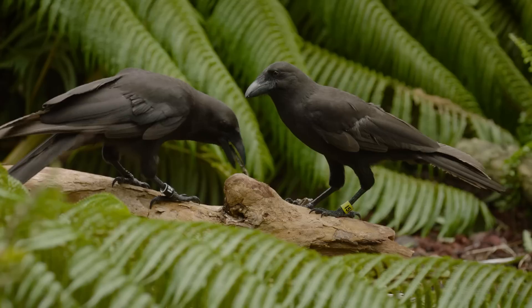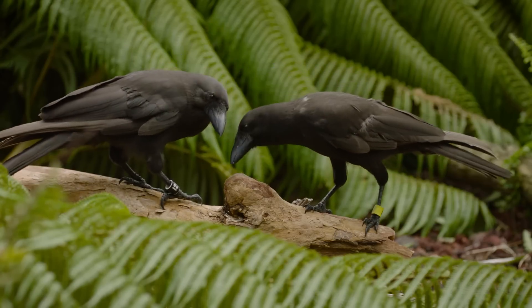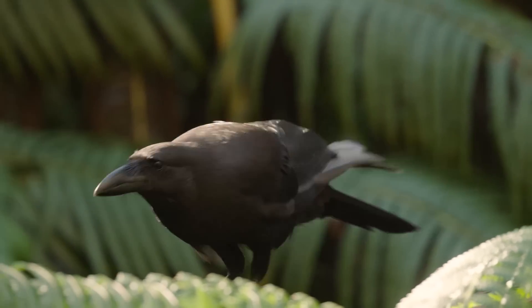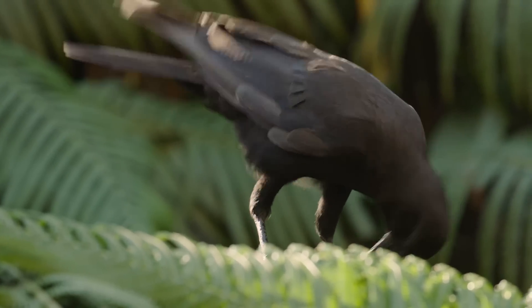They used to live in these pristine native Hawaiian forests, and so a lot of these food species that they would forage on, such as insects, were found in cracks and crevices of these native Hawaiian trees, where alala would use tools to extract these insects to feed on.